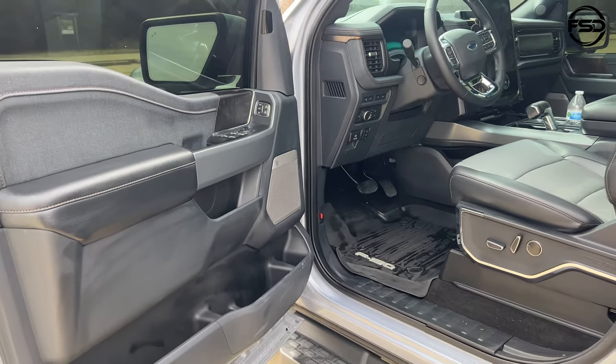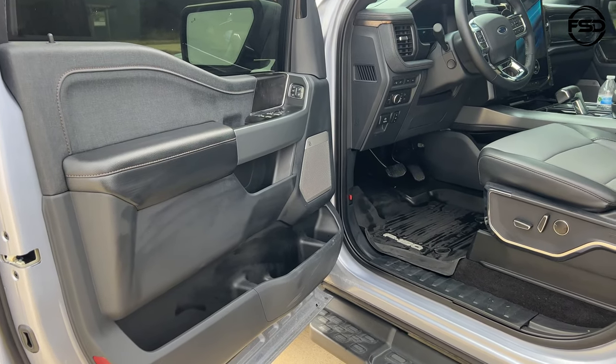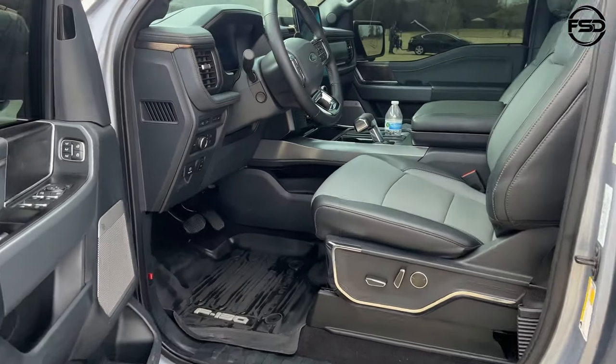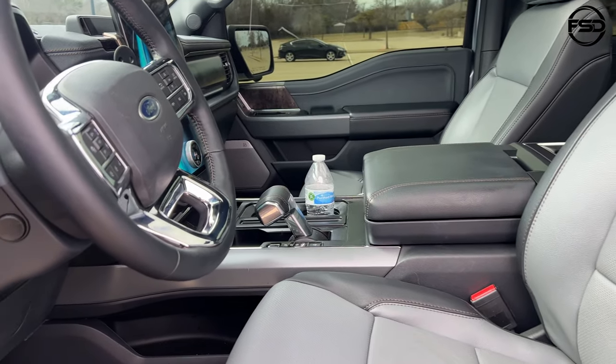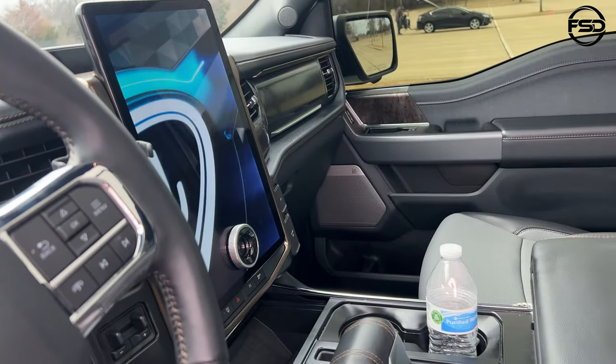Just from what I see initially, it looks really similar to my F-150 right there inside. So if you're buying this, you're not learning a whole bunch of new stuff — except that you have like a gigantic iPad. I thought mine was big in my car.